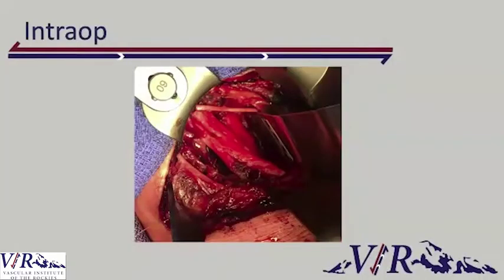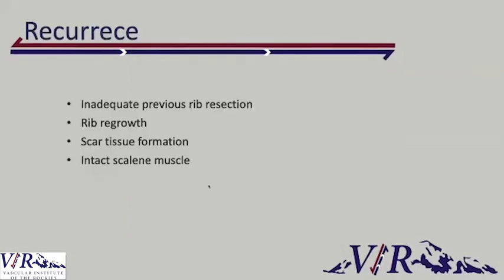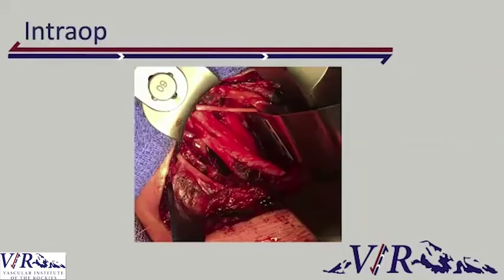This is an intraoperative picture from one of our surgeries. On this side you can see the phrenic nerve, which basically controls your diaphragm. This is the long thoracic nerve over here. And through here you can see the nerve roots — C5, C6, C7, C8. Down here you cannot see T1, but trust me, it's down there.